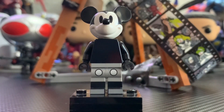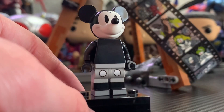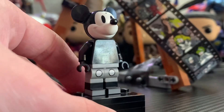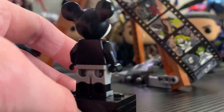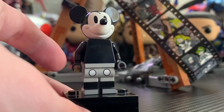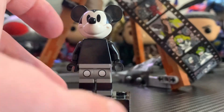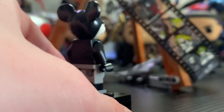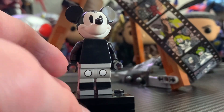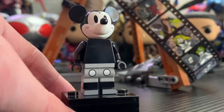Next up is Steamboat Willie, or Mickey Mouse. This is another great minifigure — we have gotten this version of Mickey multiple times. It's a nice inclusion nonetheless. He has the normal Mickey Mouse face, and a complete black torso with literally no printing at all. But obviously, that fits the simplistic style of the original cartoon. He does have really nice leg printing on dual-molded legs — you can see those two circles and side leg printing as well. Steamboat Willie actually went into public domain starting in 2024, so it's kind of a funny minifigure to get here. It's a perfect minifigure to include in a set celebrating 100 years.